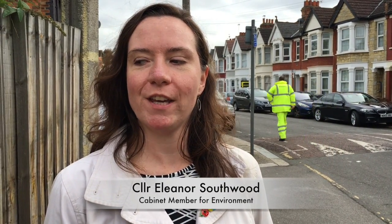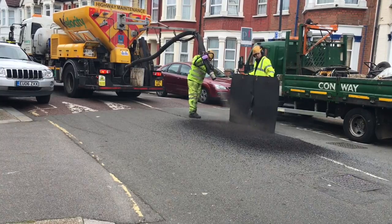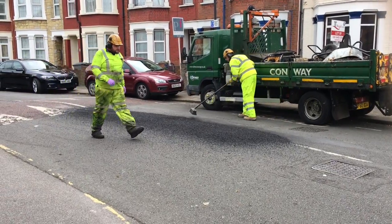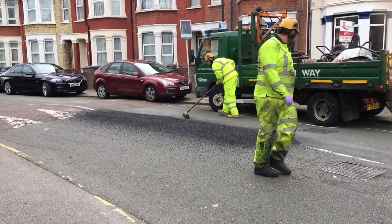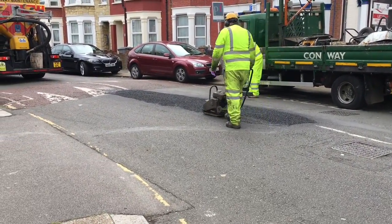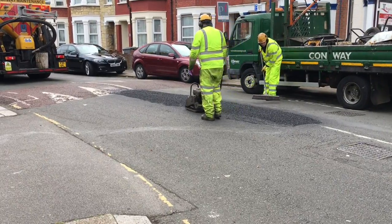I'm really excited that we're trying this new way of fixing potholes in our roads in Brent. It's a method that's relatively new, pretty innovative. It's been used in rural locations for some time along country roads, but more and more it's being used in urban environments. That's why it's really important that we trial it here in Brent to make sure that it does what we need it to do.